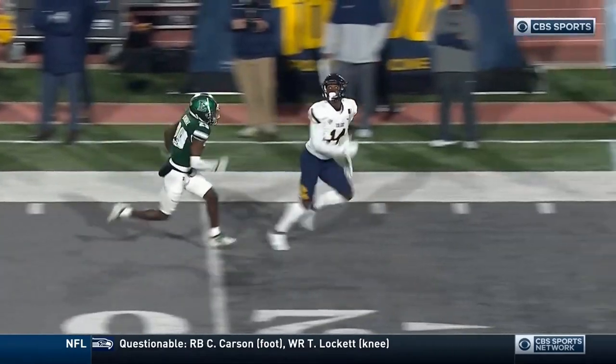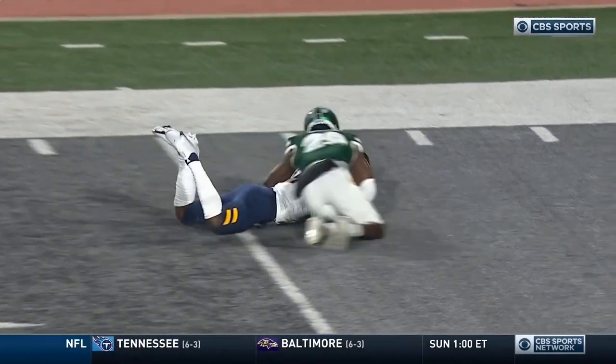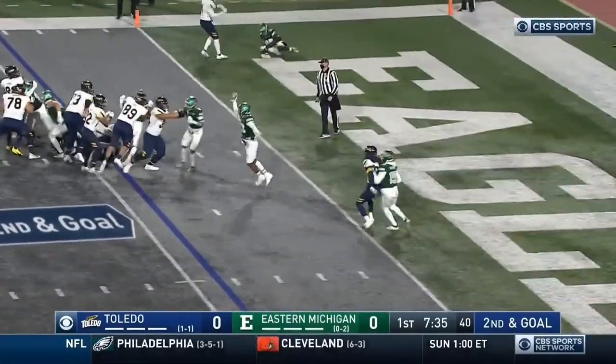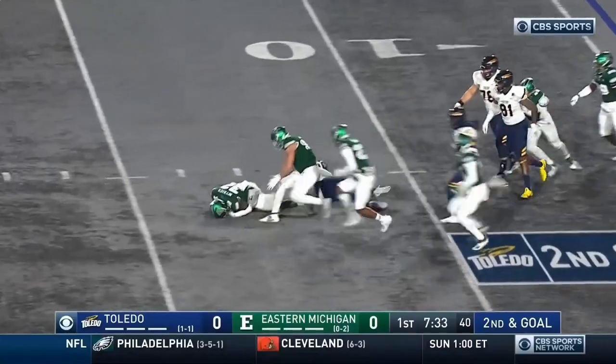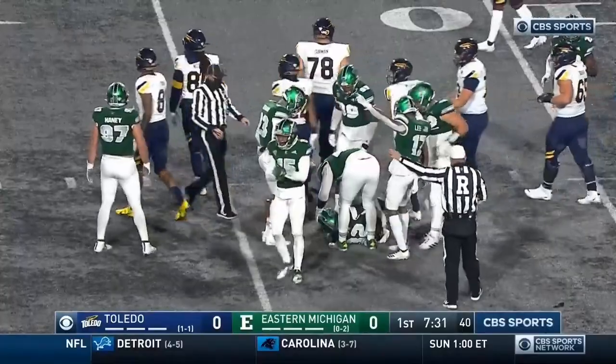A little stutter-and-go by Winstead on the outside — he had a huge catch to start last week's game off. Rossi in motion. Peters — ball's loose, and it's scooped up. I don't think it went forward. I think that's a fumble, and it is.